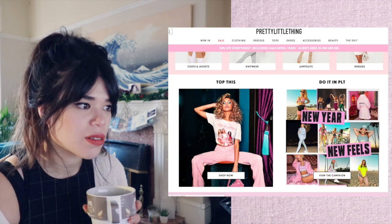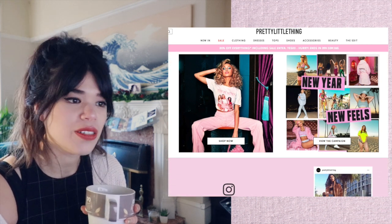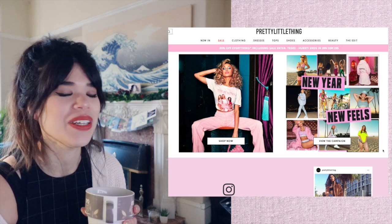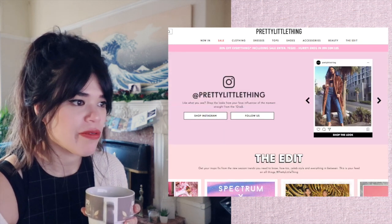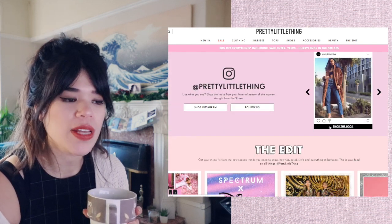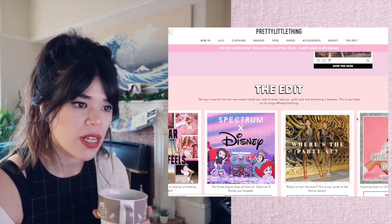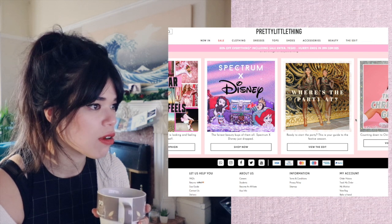'New Year, new feels.' No. The thing that is new is the New Year — that's it. 'Shop the looks from your favourite influencer.' I've noticed that Pretty Little Thing is very Instagram-based — that's where they're really cashing in on the popularity of Instagram influencers.